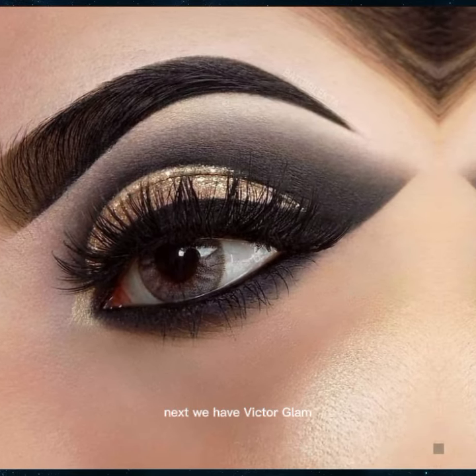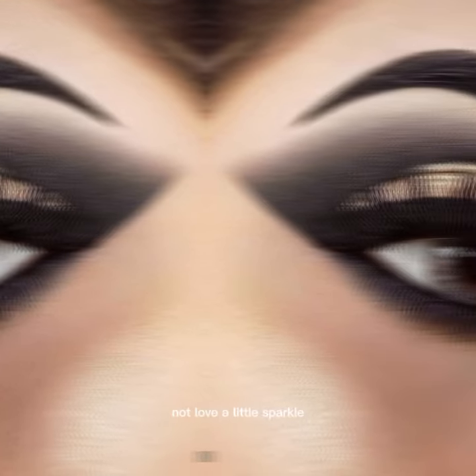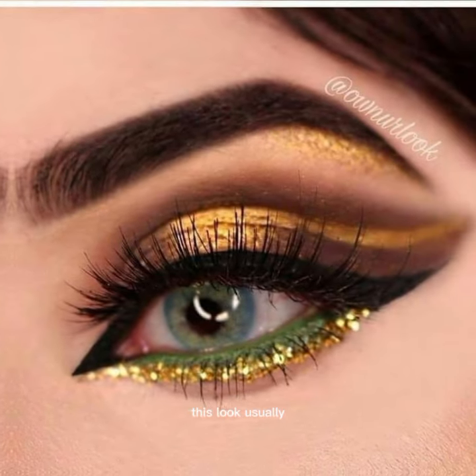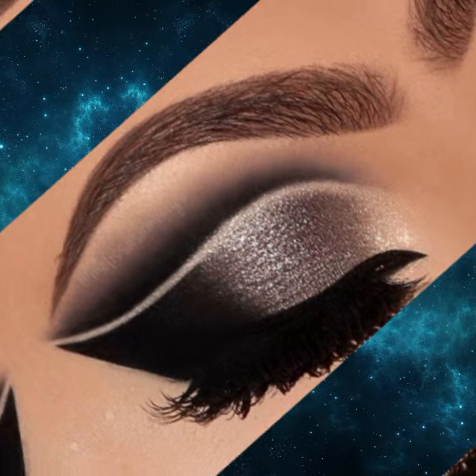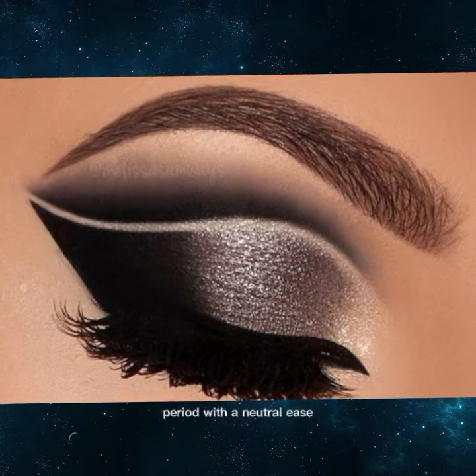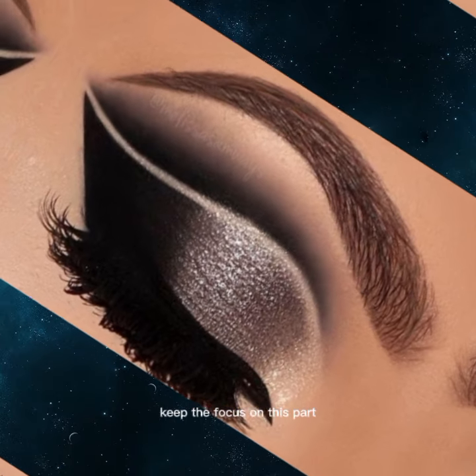Next, we have glitter glam. Who doesn't love a little sparkle? This look usually features a shimmery shadow or loose glitter on the lid. Wear it with a neutral lip color to keep the focus on the sparkle.